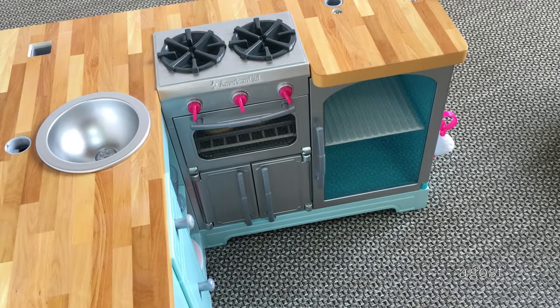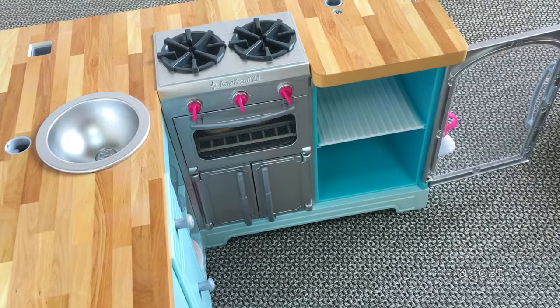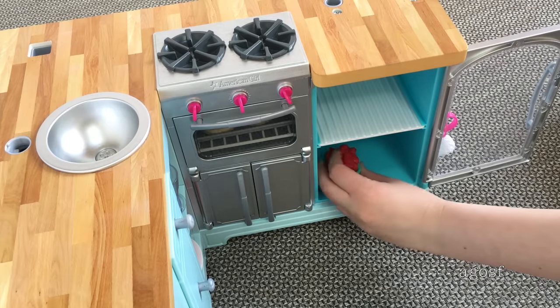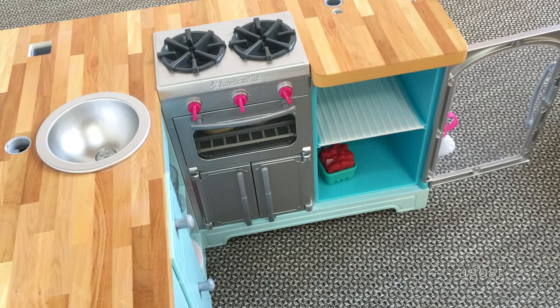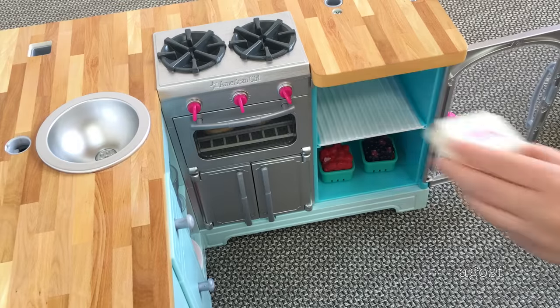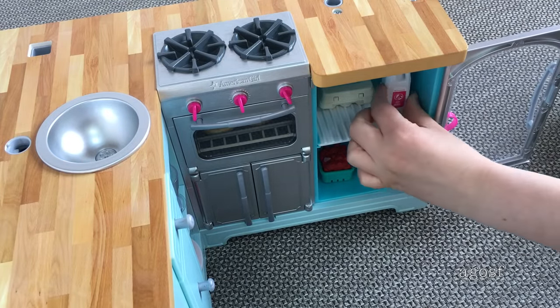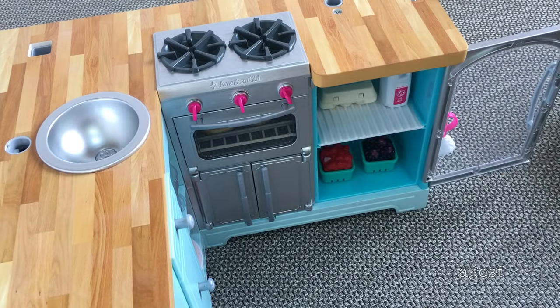The next section I'll be filling up is the fridge, so let's open it up. On the bottom area I'll just be putting the fruit down — we have some strawberries and they look really yummy. And on the top section I'll just be putting some fresh eggs, milk, and of course butter.